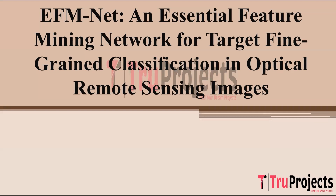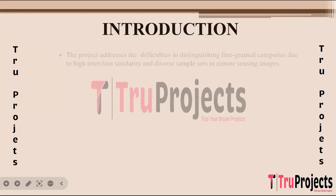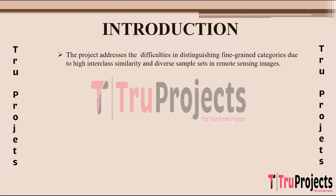Hello, welcome to True Projects. In this video we are going to explain about the project titled EFM Net: An Essential Feature Mining Network for target fine-grained classification in optimal remote sensing images. Remote sensing images often pose challenges in distinguishing fine-grained categories due to their high similarity and the presence of diverse samples.